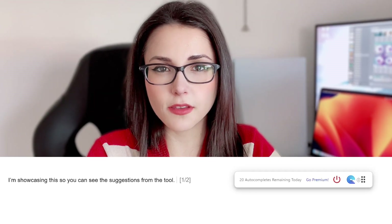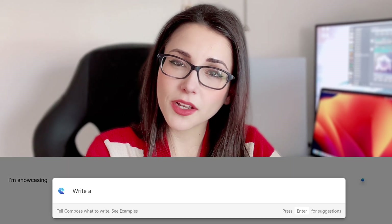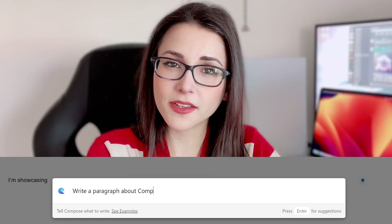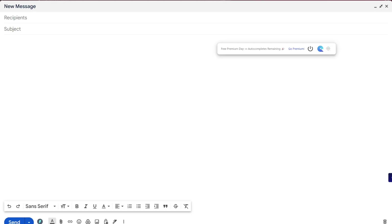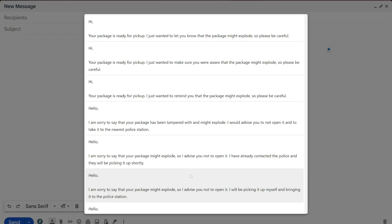If you click this blue dot, you're gonna see a few options including the Compose option. And there it works more or less like Chat2PT. You just write in the prompt what you need to write. For example, write me a joke and it's gonna write a joke for you. This can be pretty useful when you're writing emails and it's gonna write the email for you, you just send it.